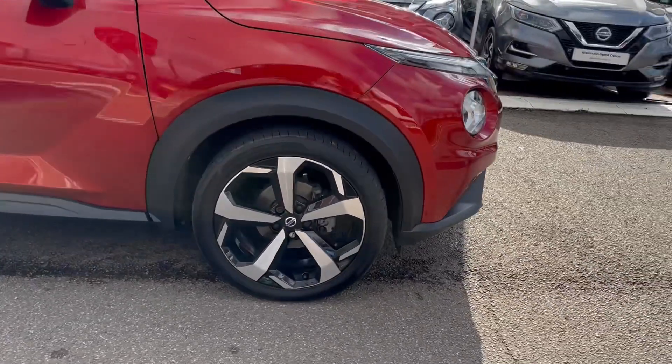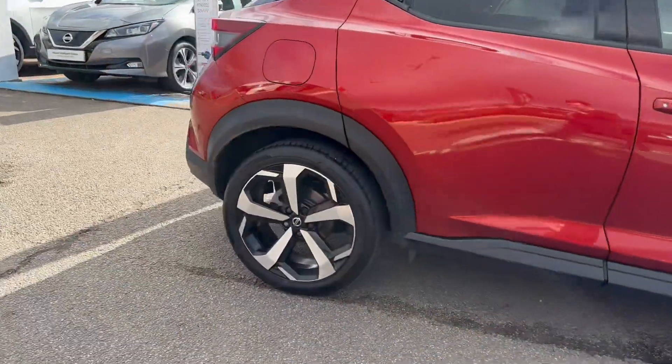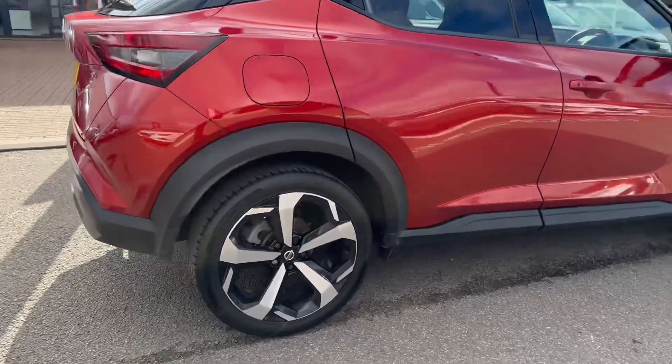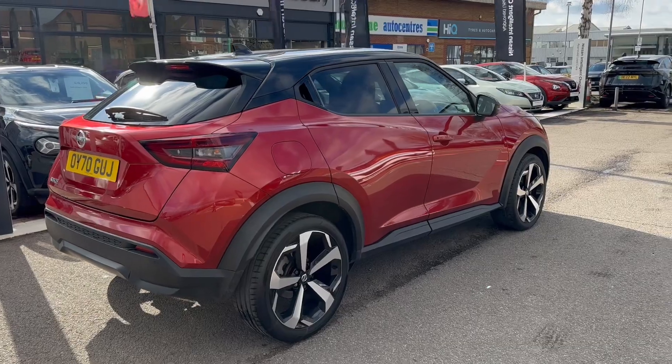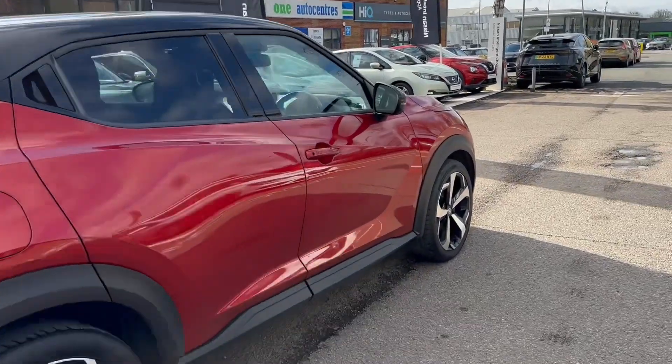Coming around the vehicle, you have the lovely 19-inch diamond alloy wheels. Towards the rear, you've got your rear parking sensors, rear parking camera, and underneath each wing mirror another parking camera again.